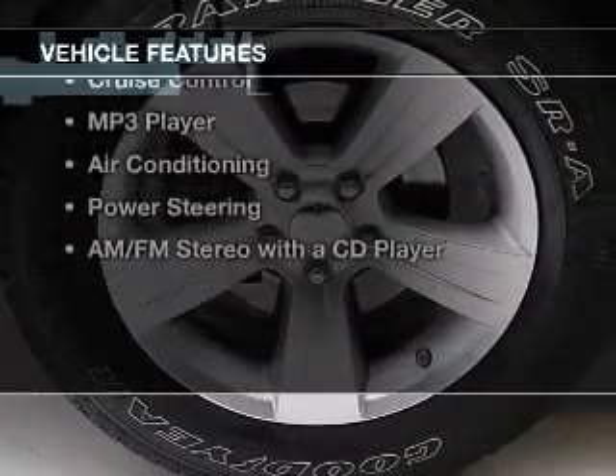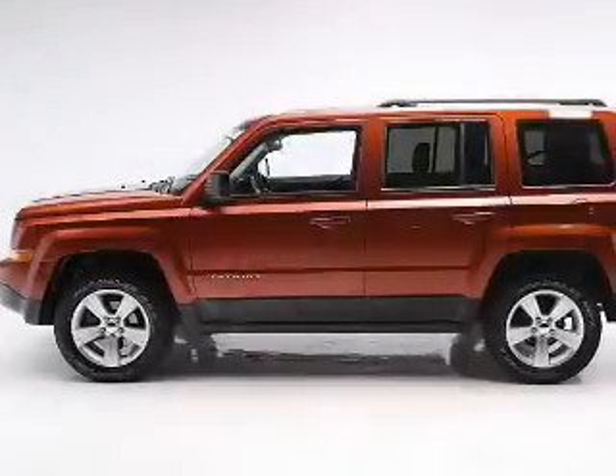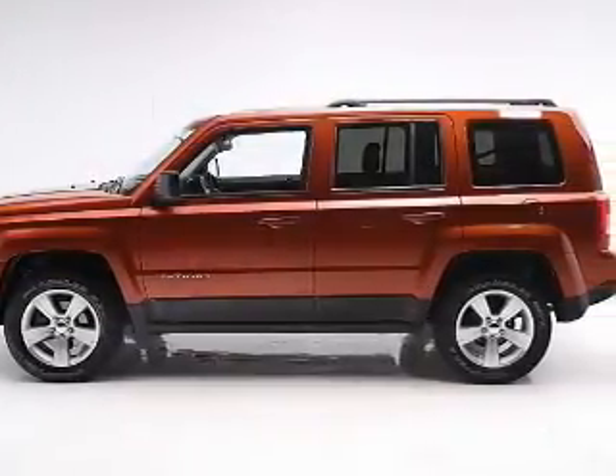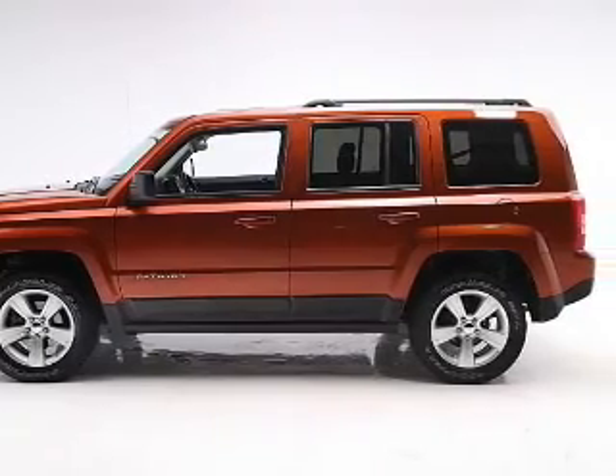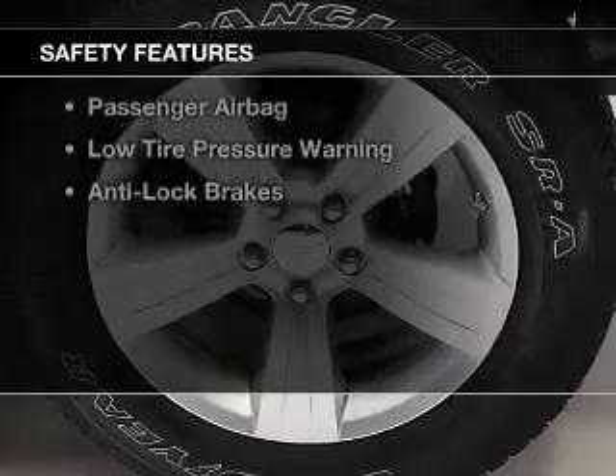The features include alloy rims, roof rails, cruise control, an MP3 player, air conditioning, power steering, and AM FM stereo with a CD player.